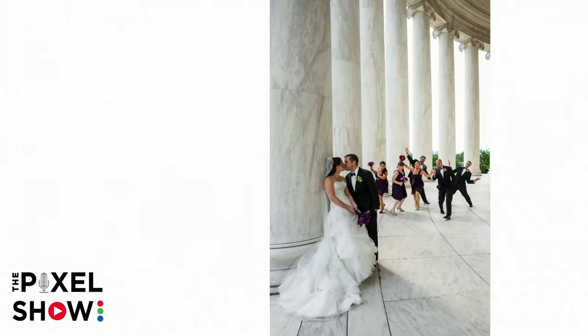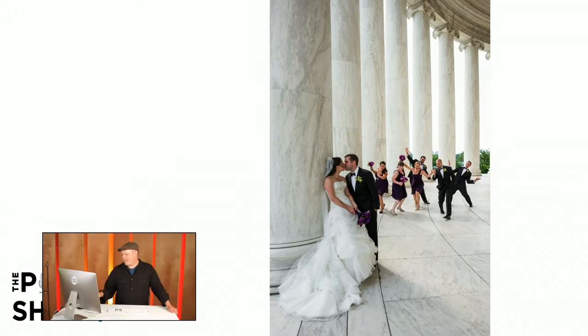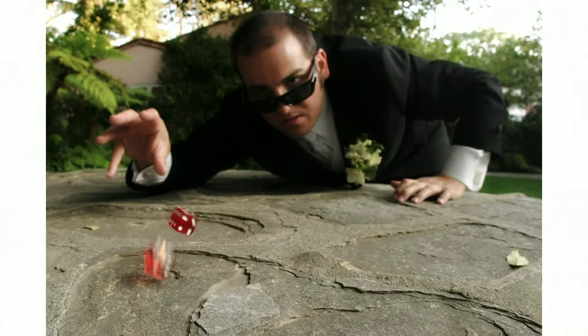This next image is from a wedding I did in Washington DC about four or five years ago. While I was shooting the bride and groom, the bridal party snuck up behind them and did this. I did not set this up — the bride and groom had no idea. I really thought it was a whimsical, funny shot that the couple will always have to remember.